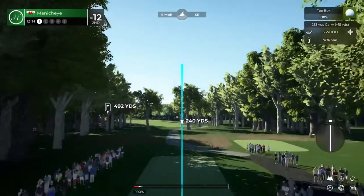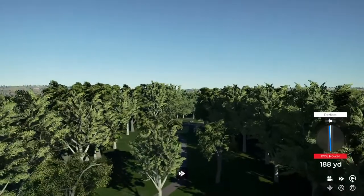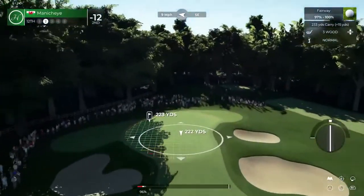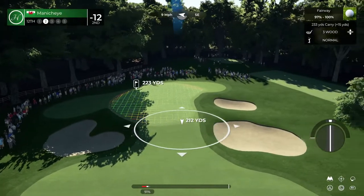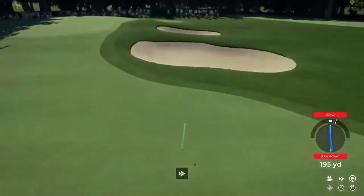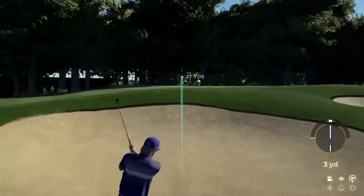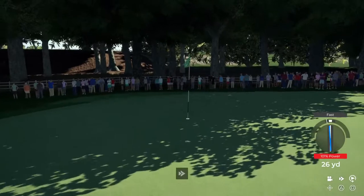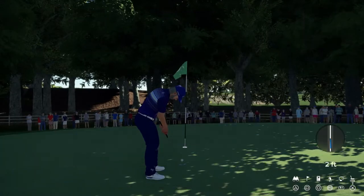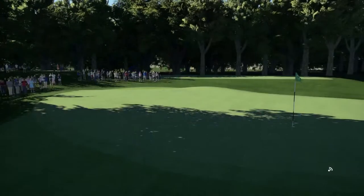Careful out there, the wind's blowing right to left. That drive's looking decent. Okay, second shot on the 12th — this approach is leaning a bit to the right. All right, setting up now in the bunker, let's see what you've got. Well done out of that sand — just a medium putt here, about six feet. And that's in for your eighth birdie. 13 under for the round.